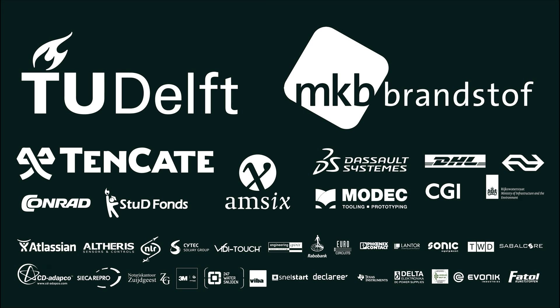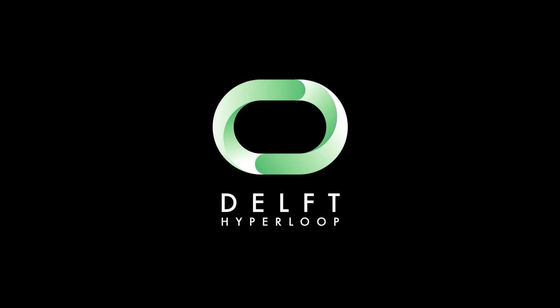The passive levitation and braking mechanisms make the Delft Hyperloop concept the safest, most energy-efficient, and economical Hyperloop system.